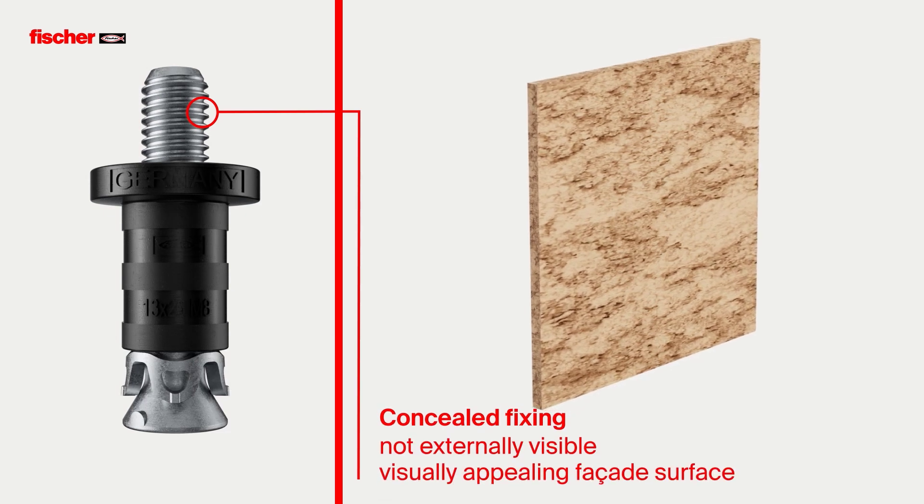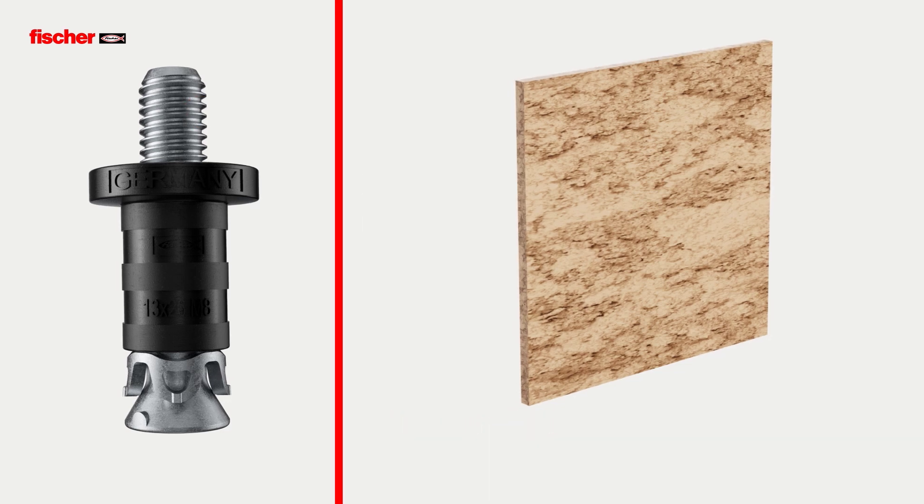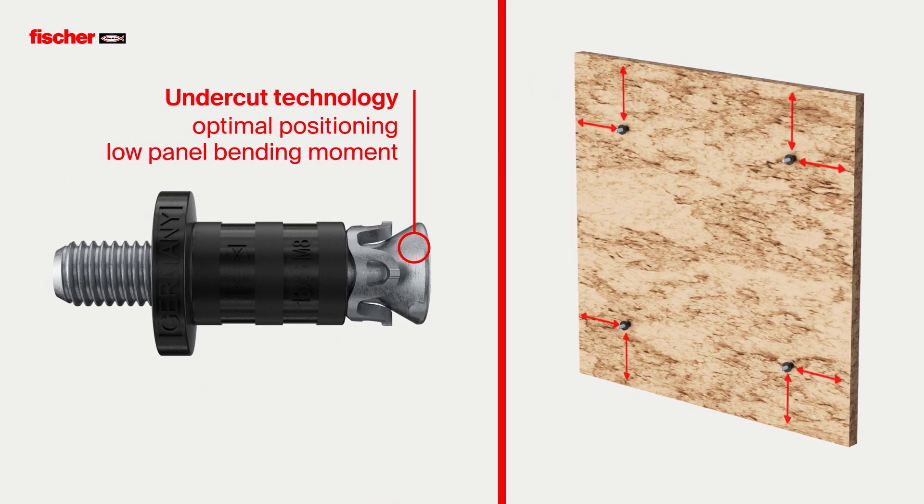The fixing is not externally visible, creating a visually appealing facade surface. Setting the anchor using undercut technology allows the user to select the best structural position in the facade panel, which significantly reduces the bending moment of the panel.